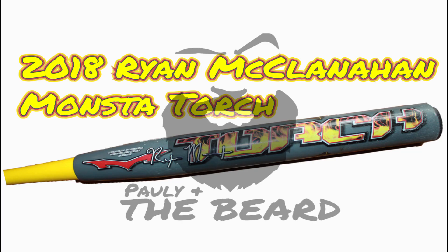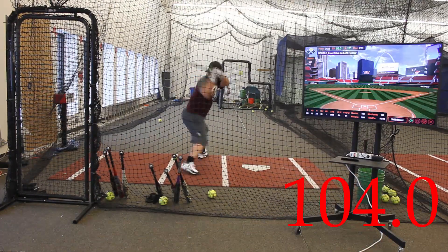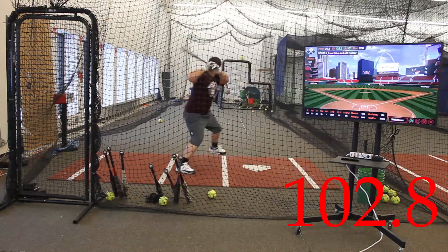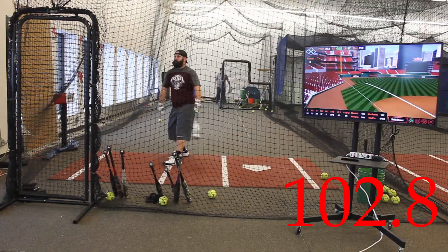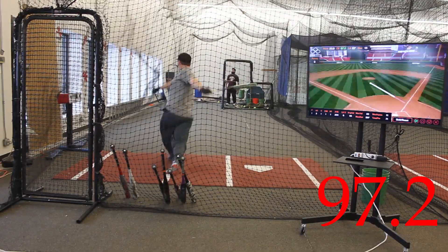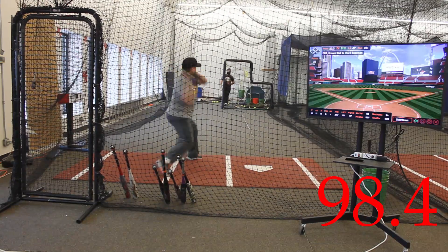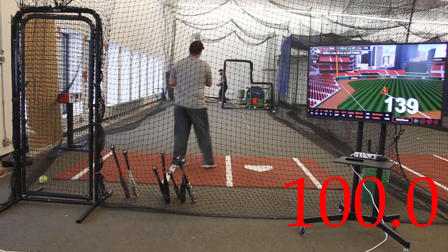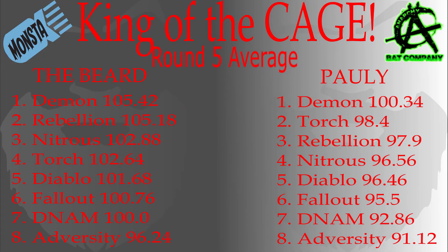Last up is the Monsta Torch. The Torch has performed very well in the King of the Cage — it is just always a small step behind the lead. This bat finishes up with a great showing from all rounds. The bat in the video didn't last another 50 swings after we were done capturing the footage, so you are seeing the end of the life cycle for this Torch, and it was impressive.